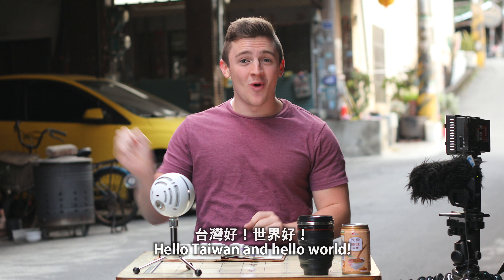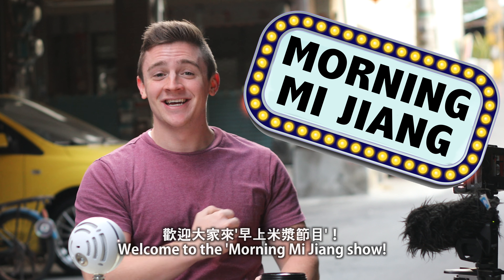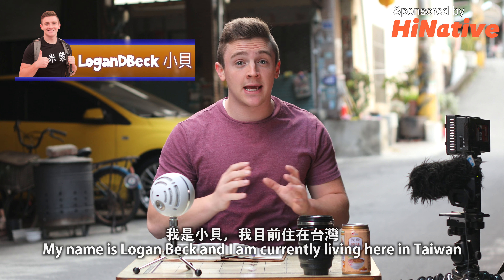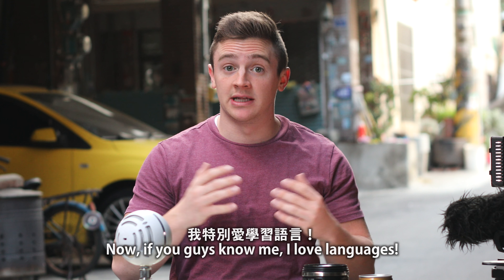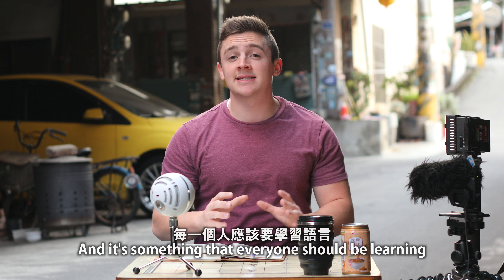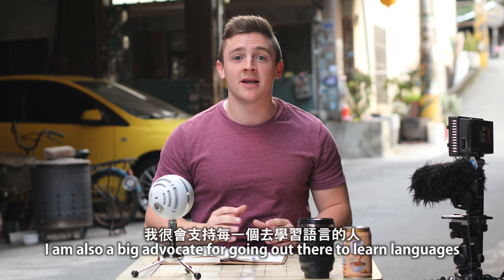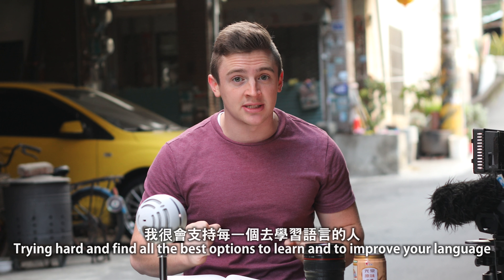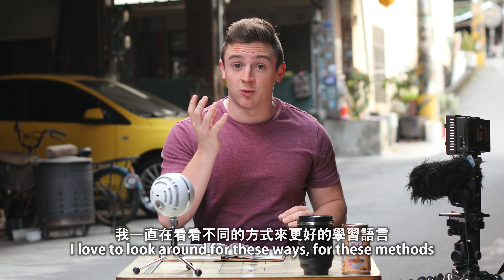Hello Taiwan and Hello World! Welcome to the Morning Mijang Show! My name is Logan Beck, Xiaobei, and I am currently living here in Taiwan. Now if you guys know me, I love languages. I think languages are the prettiest things in the world, and it's something that everyone should be learning. I am also a big advocate for going out there and learning languages, trying hard and finding all the best options to learn and to improve your language.